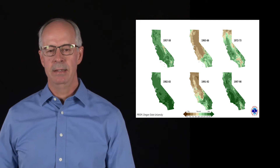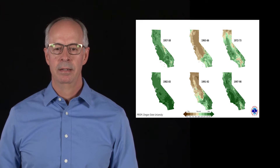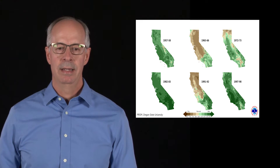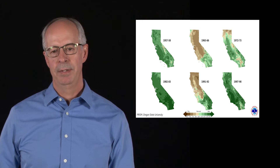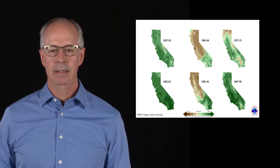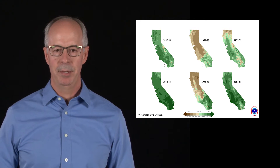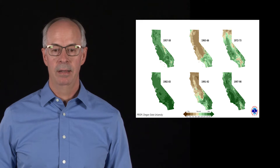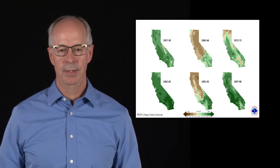Visually, you can look at the whole state and see how the rain panned out for those six strong events of the past. The two strongest ones — the lower left and lower right of this chart — show that everybody in the whole state benefited with above-normal precipitation, sometimes 200% of normal, including a very large snowpack in the mountains and the Sierras.